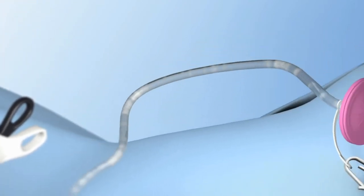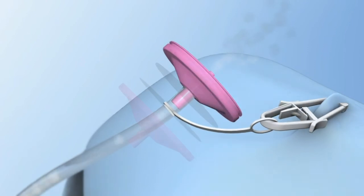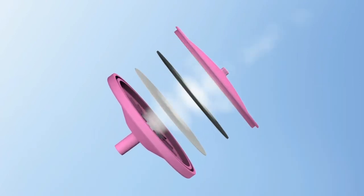The OPA filter traps the smoke, particulates, and aerosolized pathogens, and a charcoal membrane absorbs odors and chemical toxins.